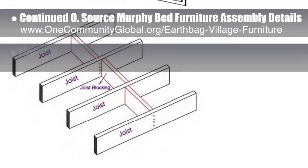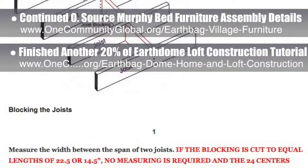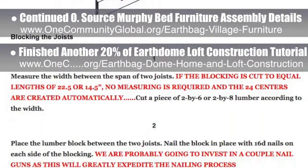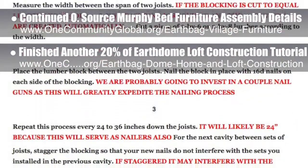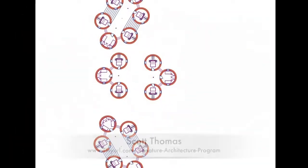Also behind the scenes, we finished another 20 percent of the earth dome loft construction tutorial specifics. This work included inserting new steps, rearranging order, adding more construction details, reviewing and altering the hatch design, and updating the video list and sequence. We're now 55 percent complete with this behind-the-scenes work.